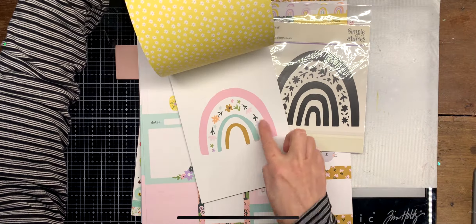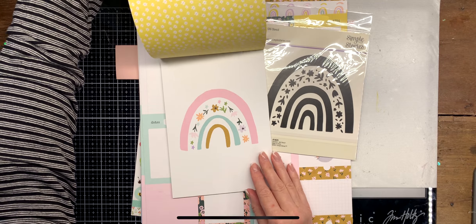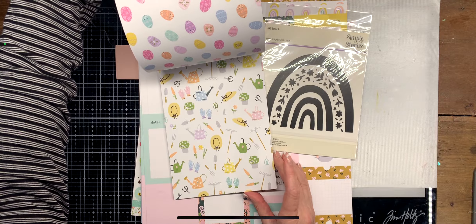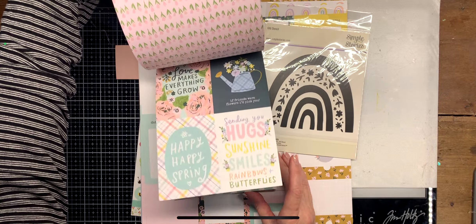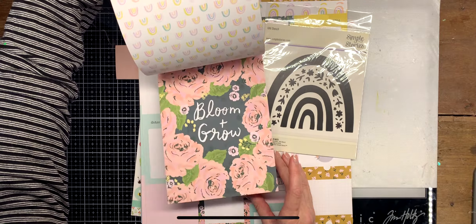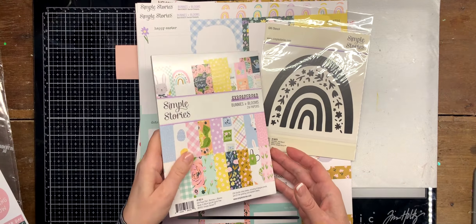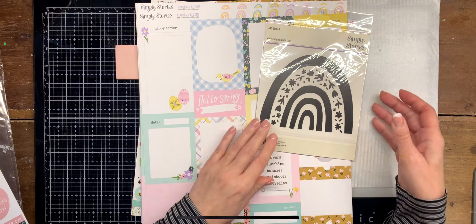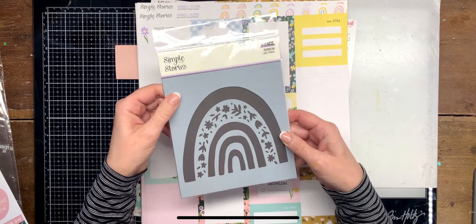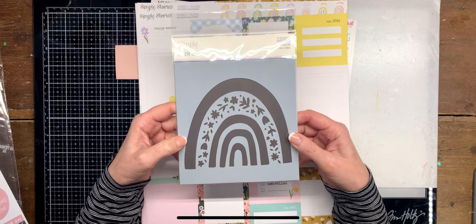I'm probably going to fussy cut this or cut this out. And then it doubles. I ordered the rainbow stencil — the word just escaped me. I use stencils, not that much, but from time to time quite a lot actually, so I love this.